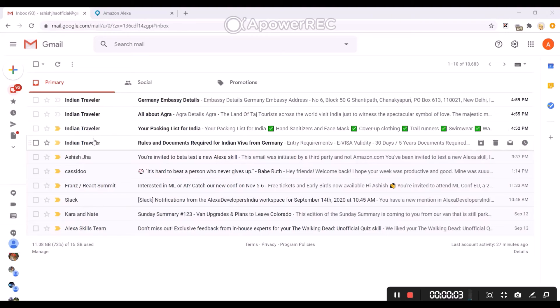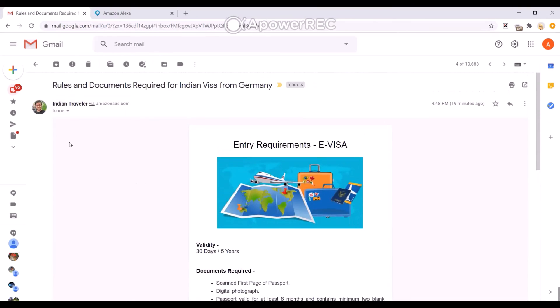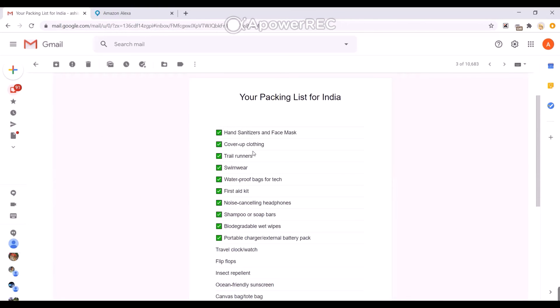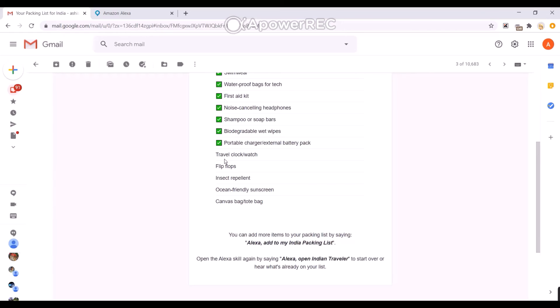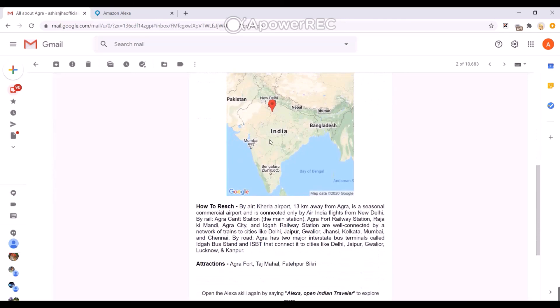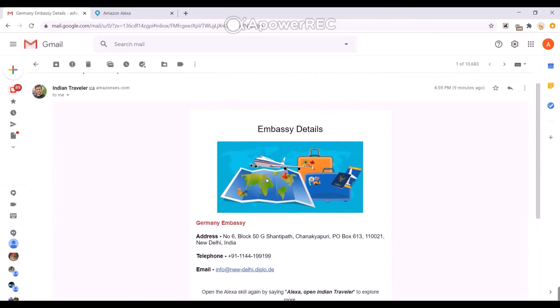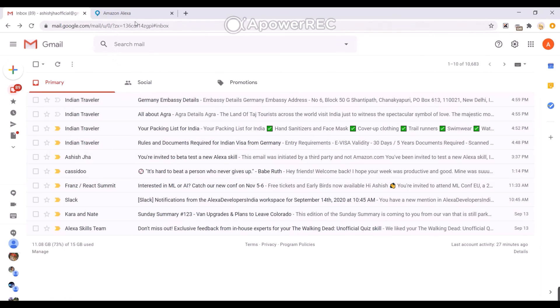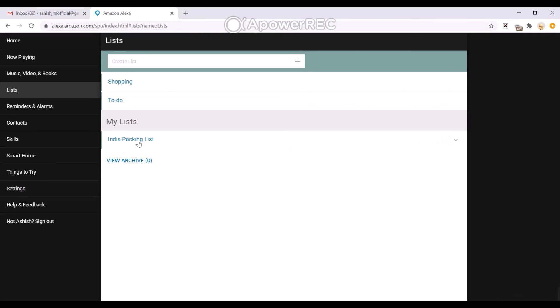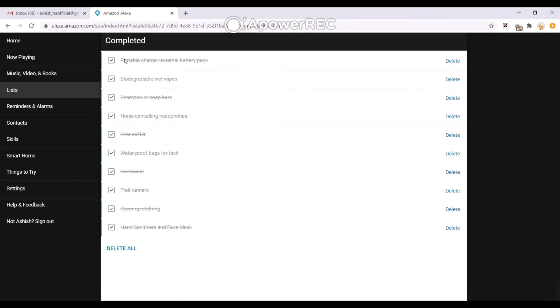Before we leave, just wanted to show you the emails that were sent. This one was the visa requirements email — it lists the documents and rules required. This one was related to the packing list — these are the items I already have and these are the items I don't have. This one is about the details of a specific city: best time to visit, average temperature, and how you can reach there. And this was the embassy details for your specific country. Alexa also adds items to the list section of your Alexa app — here are the items I don't have yet and these are the completed items. Thank you.